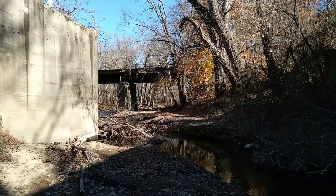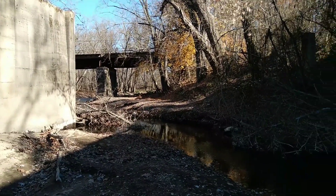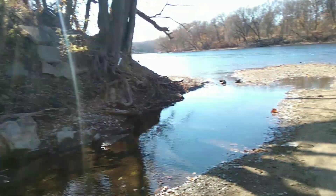Welcome back. I'm going to pick up right where we left off. As we ended the first video, we were in this spot. Let's go do some walking.